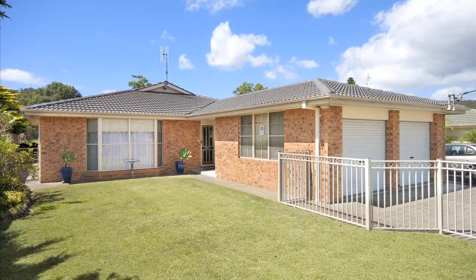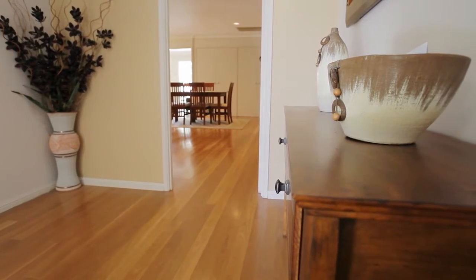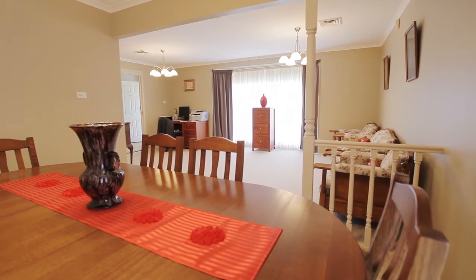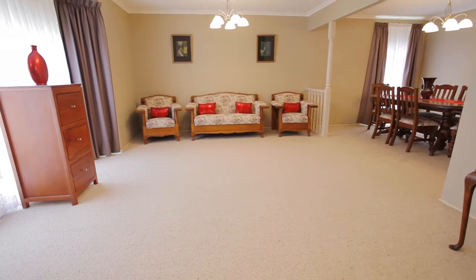First time I came to the home, I was immediately surprised by the size of the living areas, which you don't see from the street. I was taken by the space that the formal living area offered and the comfort that comes through the ducted air conditioning right through the home.